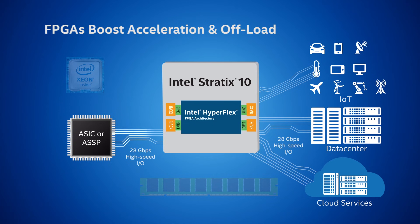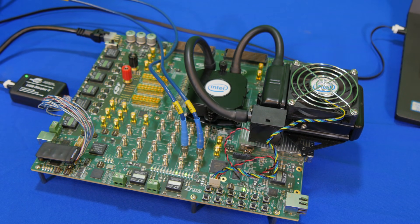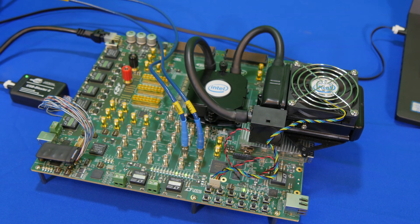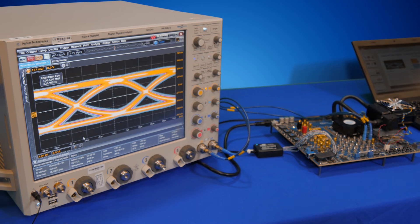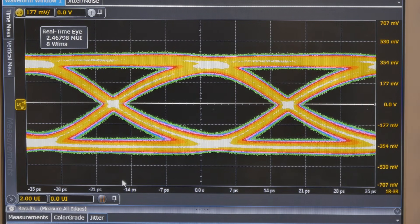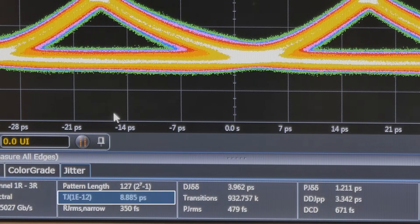In this demo, we show the Stratix 10 transceiver operating at 28 gigabits per second for both transmit and receive functions. Here we have the Stratix 10 signal integrity board with a Stratix 10 device underneath the heatsink. The transceiver is set up as a transmitter, outputting a 28 gigabit per second PRBS7 pattern, which is connected to a high-speed scope where we've captured the signal and displayed it as an eye diagram. As you can see, the signal is running at 28 gigabits per second with a nice wide clean eye opening, and the resulting transmit jitter performance is very good at 8.8 picoseconds.